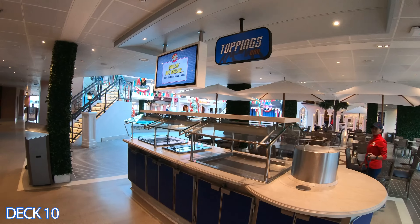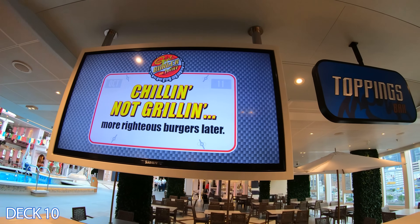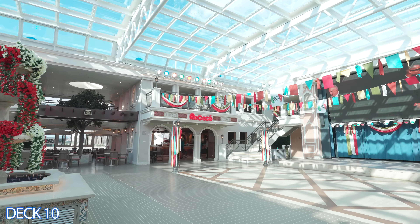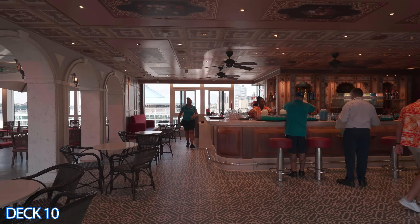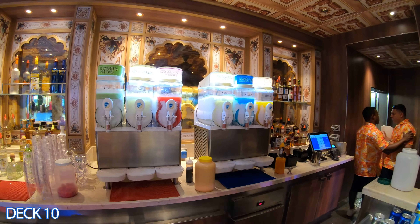You'll mainly find Mexican dishes but also things like a meatball sub or a Sicilian chicken wrap. Over here is Guy's Burger Joint, which has an Italian flair — for example you can get a pepperoni pizza burger or a super melty moots. Don't bother ordering tomatoes, lettuce, ketchup, or mayonnaise because you can head right over to the toppings bar. Right across the pool deck is Rococo's, a frozen drink heaven — order a strawberry daiquiri or a piña colada.